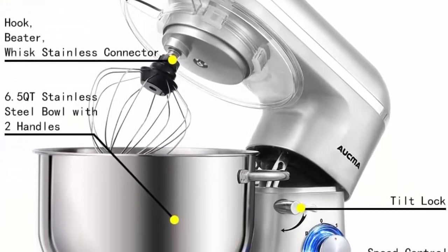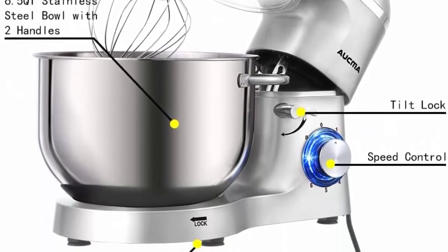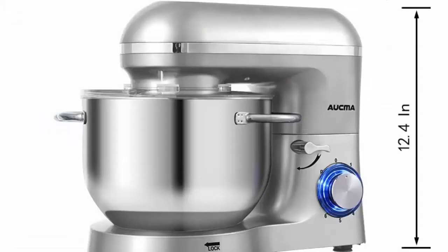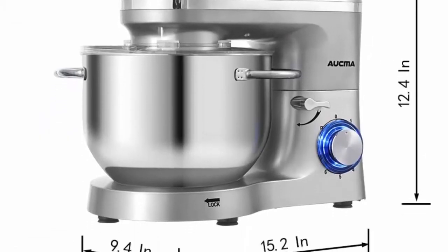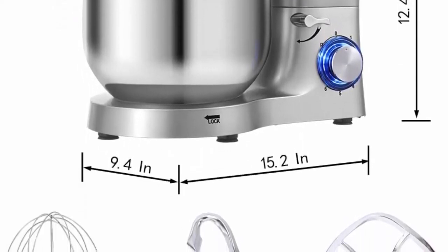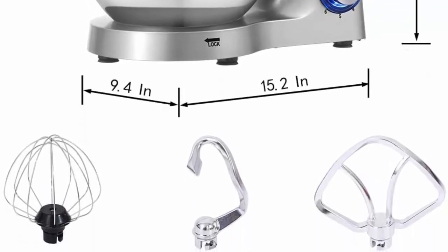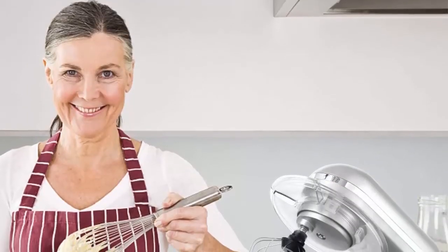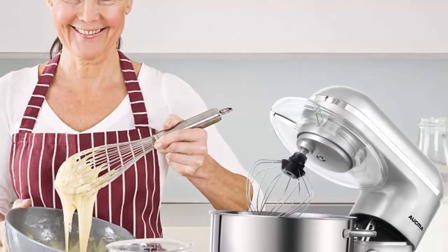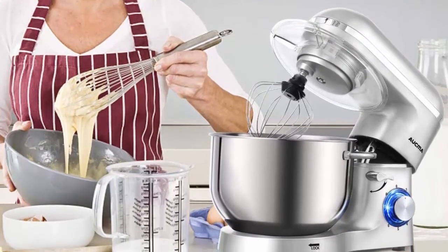The tilt-head design allows easy access to install or uninstall the bowl and accessories. The mixer has a stainless steel decoration belt and blue LED light as a power indicator. The housing with one-layer painting makes it look more shining and beautiful in your kitchen. Aukma Stand Mixer comes with three mixing accessories: whisk, dough hook and mixing beater. The splash guard with access hatch helps add ingredients without making a mess. Aukma electric mixer is a perfect gift idea for family and friends.